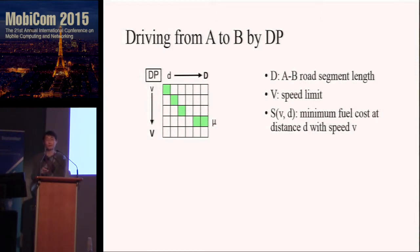Now that all the mechanisms are in place, we want to calculate the driving strategies. Going back to the simple example: you want to drive from A to B with distance D and speed limit V. We model it as a dynamic programming problem. For each state in the DP model, we record the minimum fuel cost at each distance and each speed. The problem then becomes how we proceed to each state.